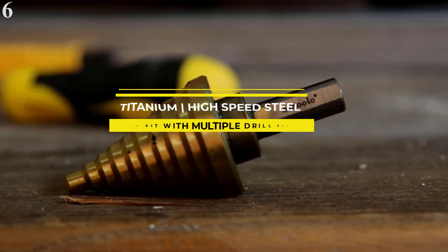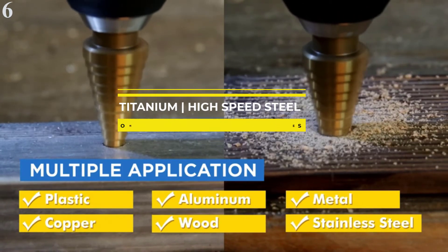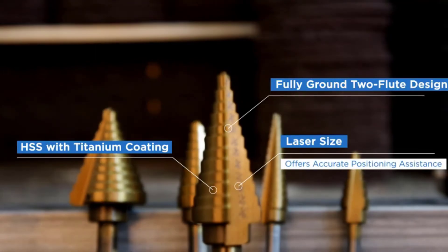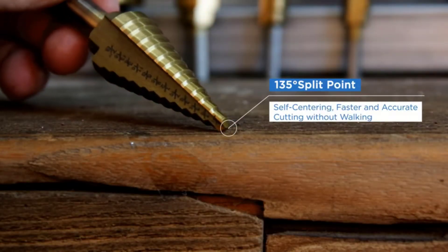Number 6 is the Amolo Titanium Step Drill Bit. To get a variety of drilling sizes, a lot of drill bits are offered in sets of 3 or more pieces. But the Amolo Step Drill Bit is a great alternative, as it is a single drill bit that includes 15 different sizes for drilling.